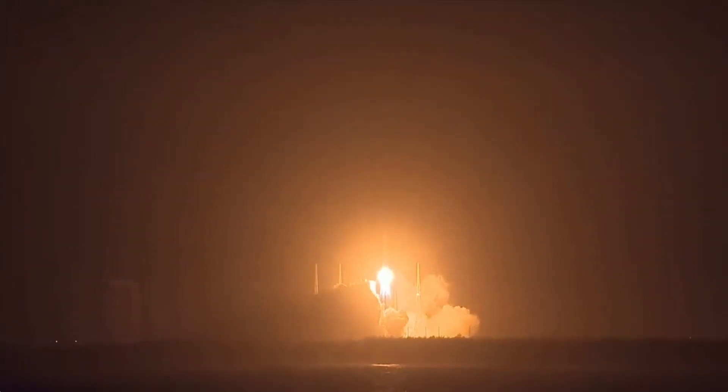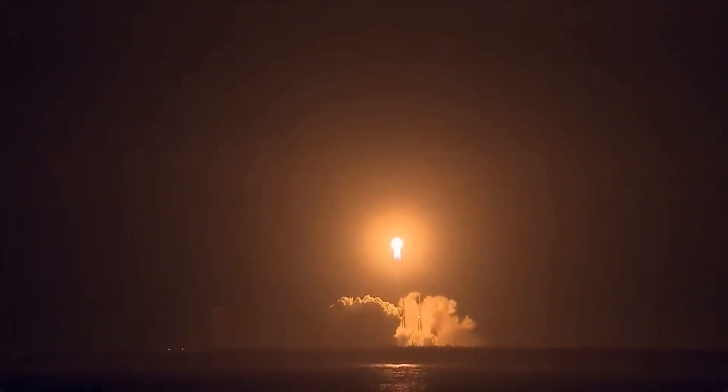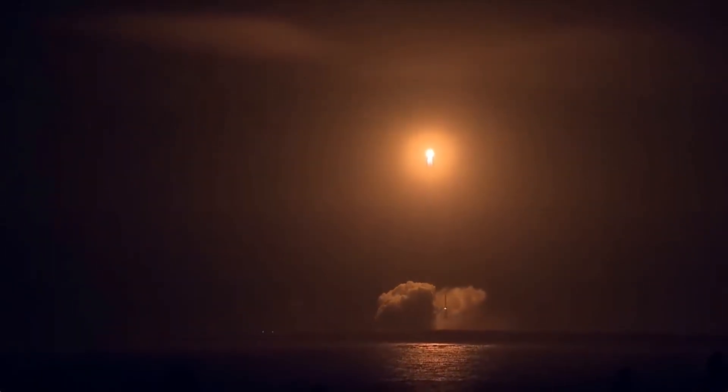Six YF-100 engines ignite at the same moment — four on the boosters with one engine each, and then two engines in the core stage. At this moment the first critical action will be the pitch over, which means that it changes its direction from going upward to the southeast direction.